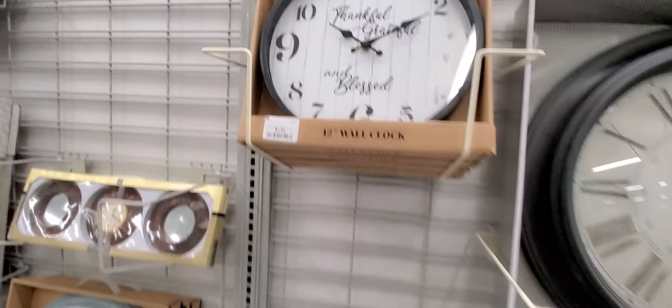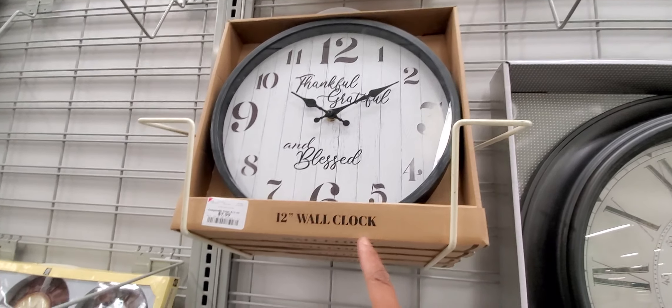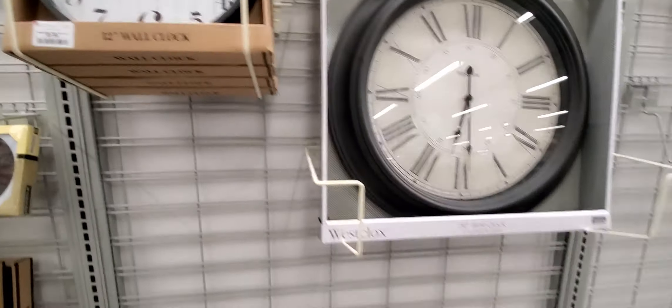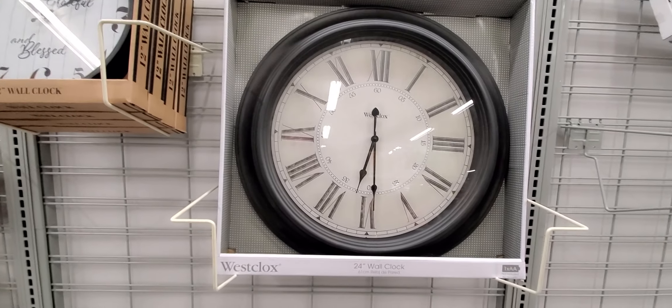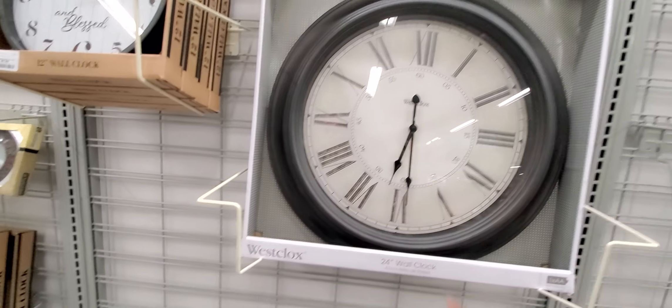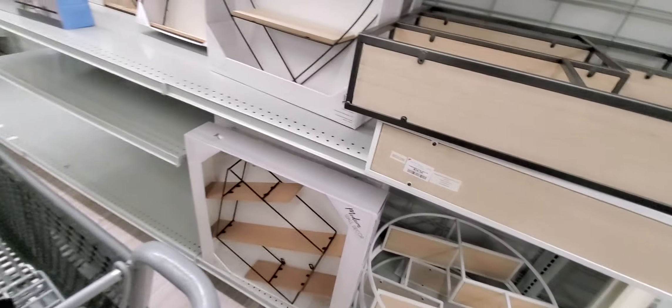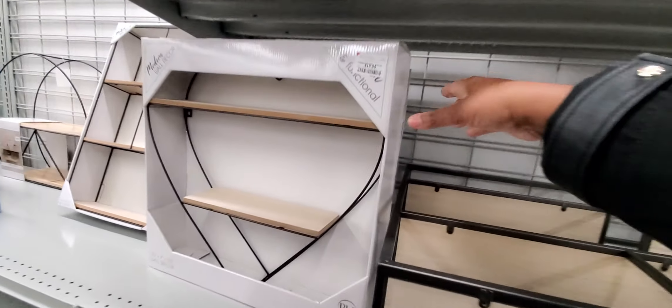Here's one — 'Thankful, grateful, and blessed' — that's $7.99. And here's the silver big one. My kids are not big enough to tell this type of time — it's like military time. I know it because I worked in a prison and we did military time.